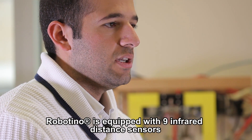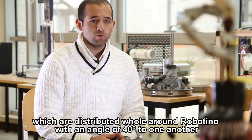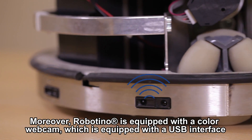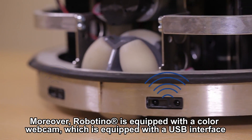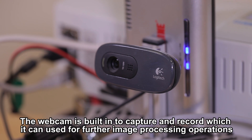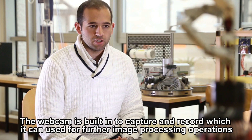Robotino is equipped with nine infrared distance sensors distributed all around it at angles of 40 degrees to one another, allowing obstacles to be avoided. Moreover, Robotino is equipped with a color webcam with a USB interface, built in to capture and record footage that can be used for further image processing operations.